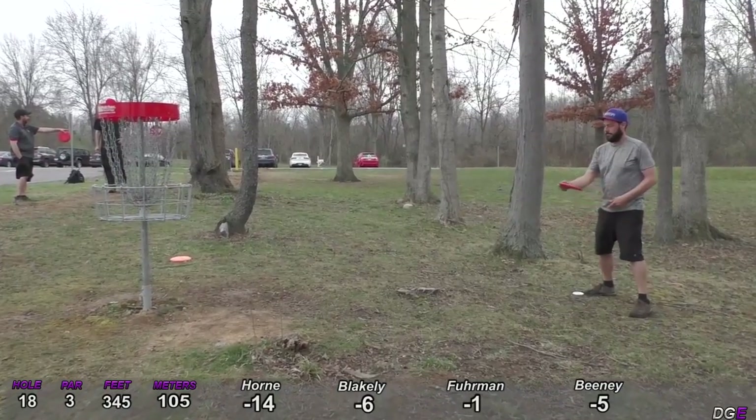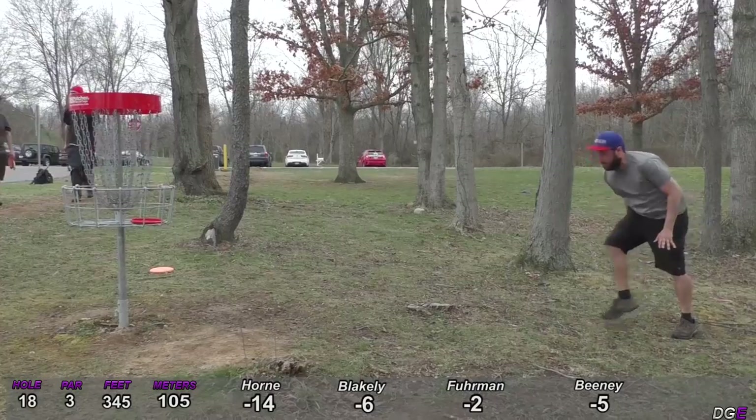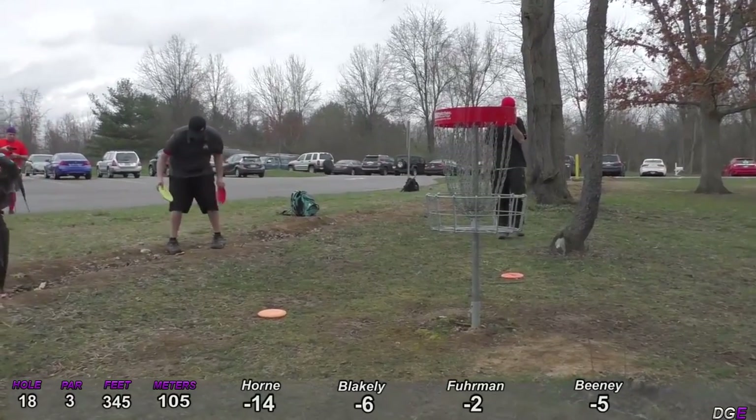That's a huge drive to be back by the road. Great birdie — wow, good follow through Cyrus! Everybody else wanted to know how he did that one.